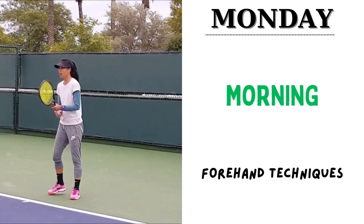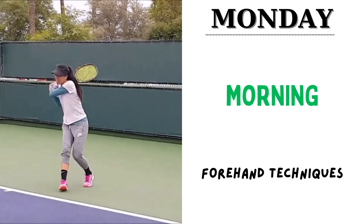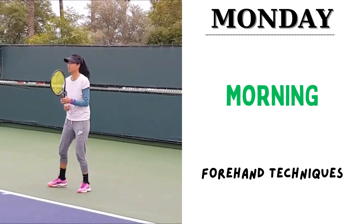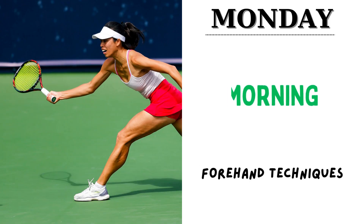After serve drills, she goes for a conventional forehand technique. This can be 40 sets of 15 reps of each of these drills. Here she focuses on unpredictable spins and angles.